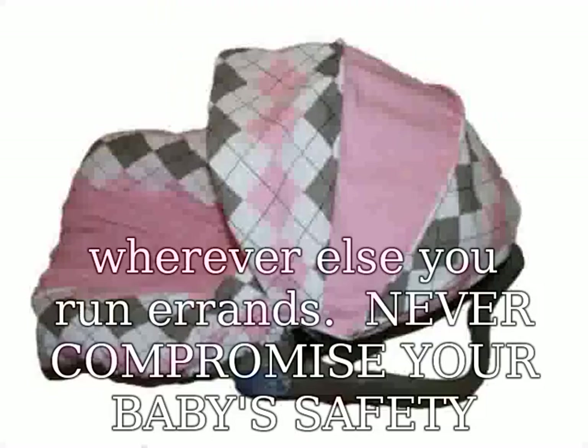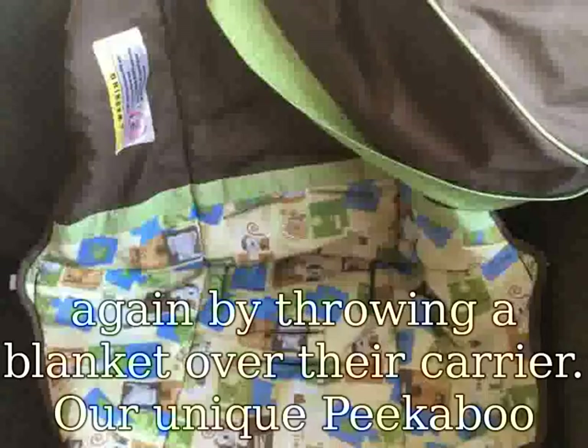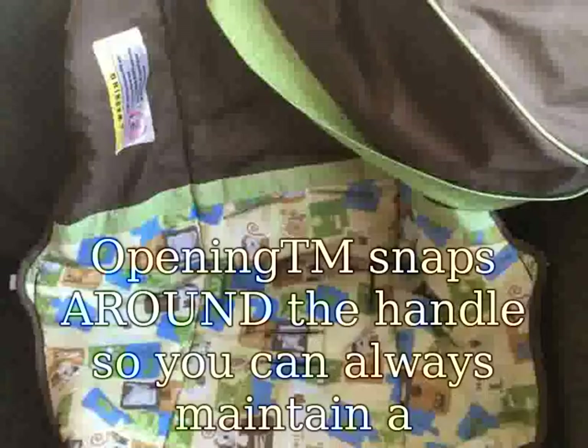Never compromise your baby's safety again by throwing a blanket over their carrier. Our unique peekaboo opening snaps around the handle, so you can always maintain a firm grip while toting your child from place to place.